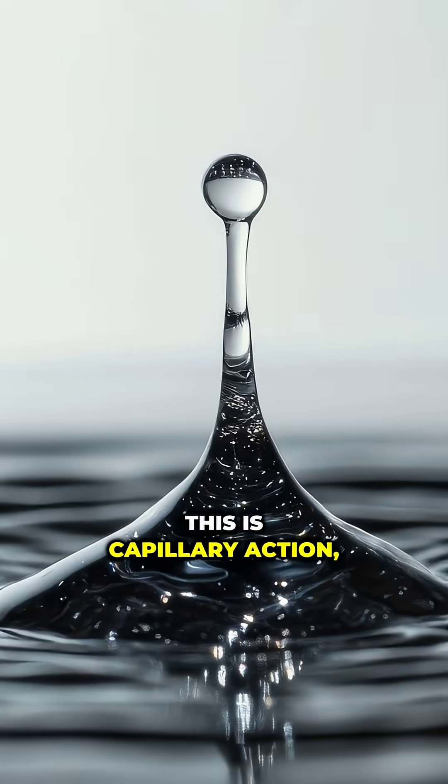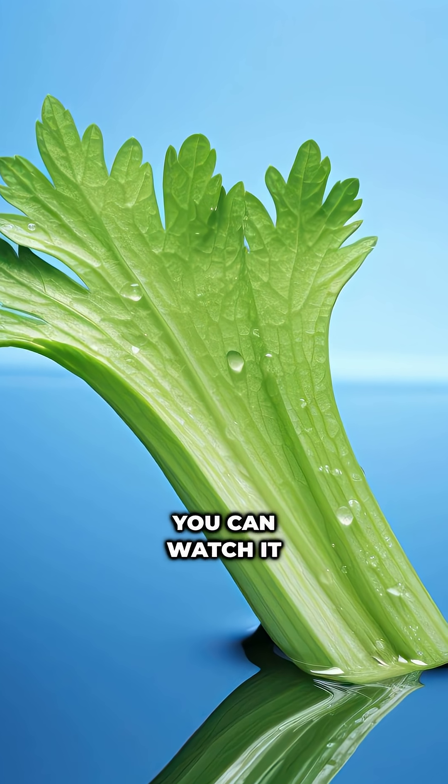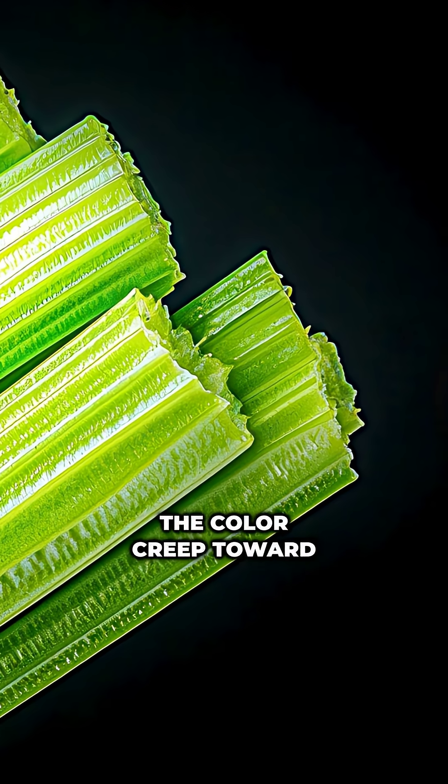This is capillary action, a phenomenon where water moves upward through tiny channels without a pump. You can watch it in action by dipping a celery stalk in dyed water and seeing the color creep toward the leaves.